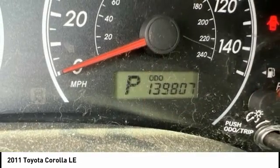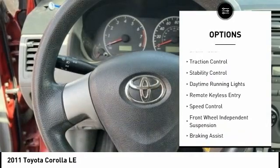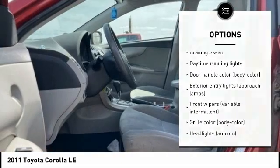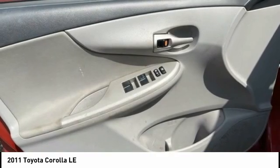Here are some of this vehicle's great options: tire pressure monitoring system, electronic stability control, brake assist, traction control, daytime running lights, remote keyless entry, speed control, and front wheel independent suspension.